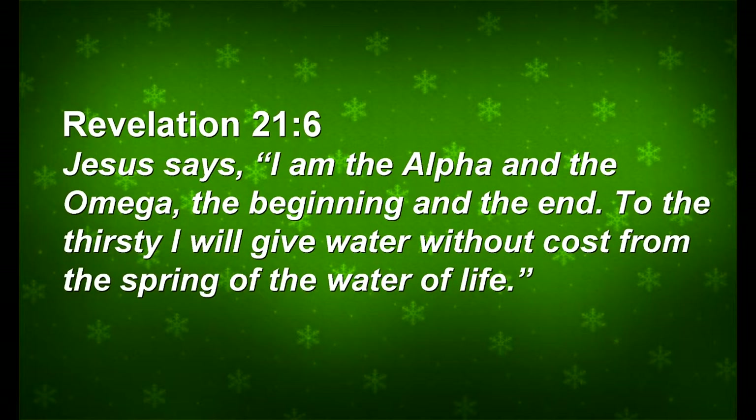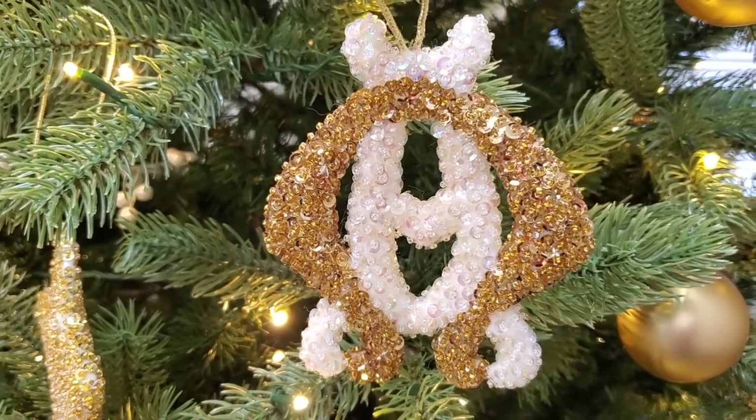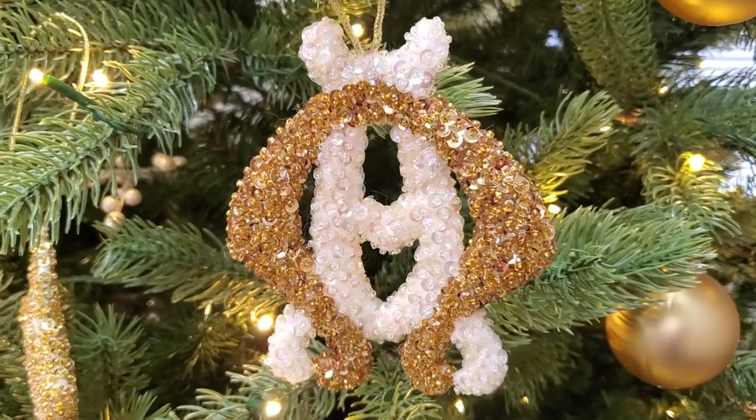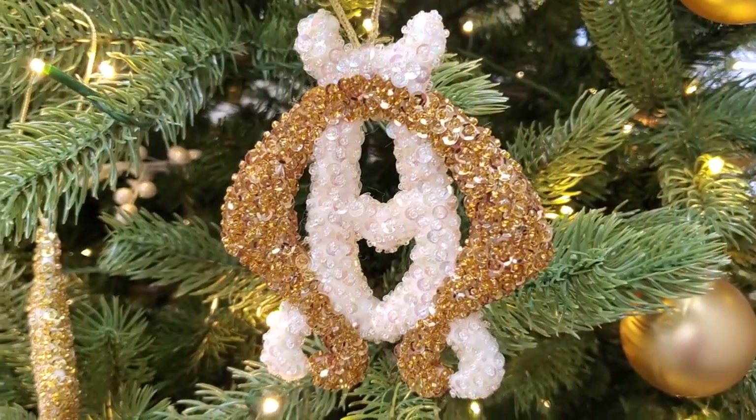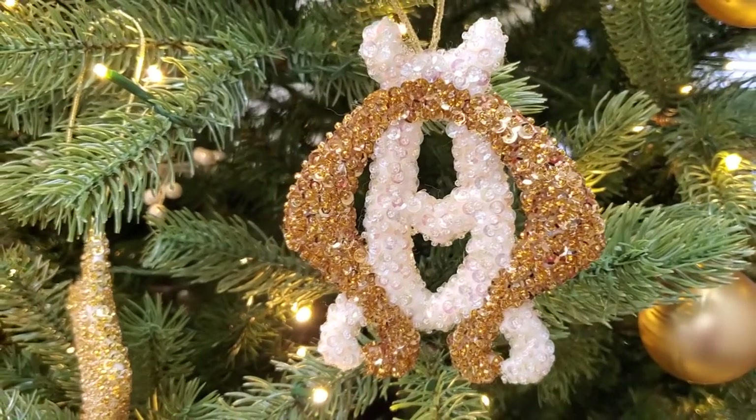And then we have, in the book of Revelation, what we would say is the end of the book. Jesus comes out and he says, 'I am the Alpha and the Omega, the beginning and the end. To the thirsty I will give water without cost, from the spring of the water of life.' So these two symbols, the Alpha and the Omega, get brought together and placed into Christian iconography. We see them most earliest in the Roman catacombs.